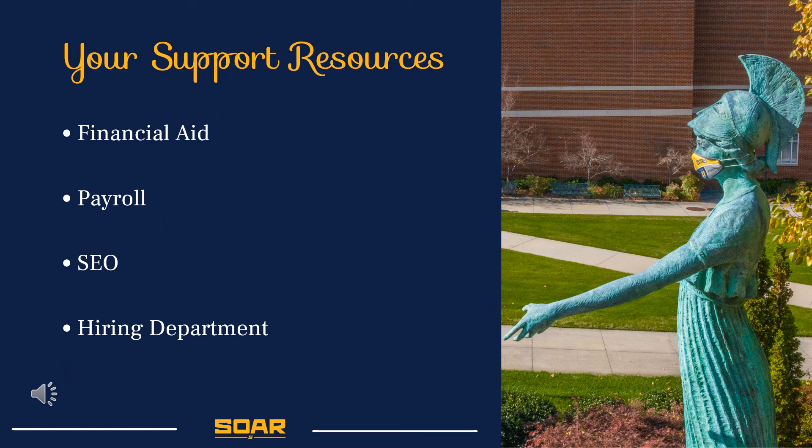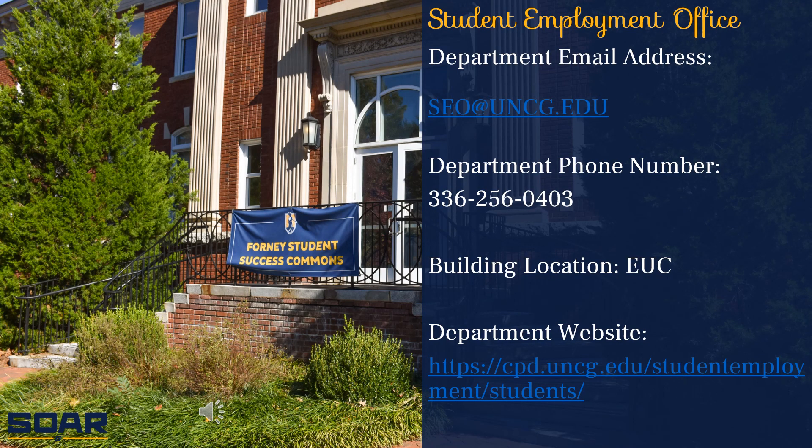If you need additional support with your employment process, please feel free to reach out to any of these departments. Thank you so much for joining me today. If you have any questions, comments, or concerns, please feel free to reach out to the Student Employment Office. I'm always more than happy to assist you.